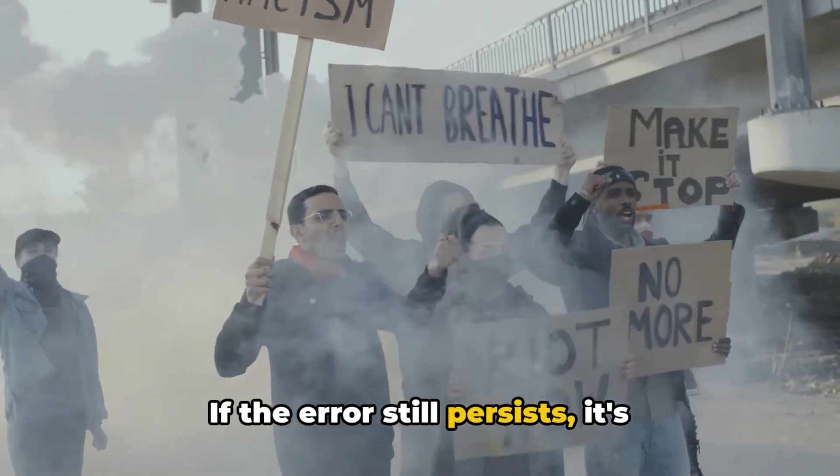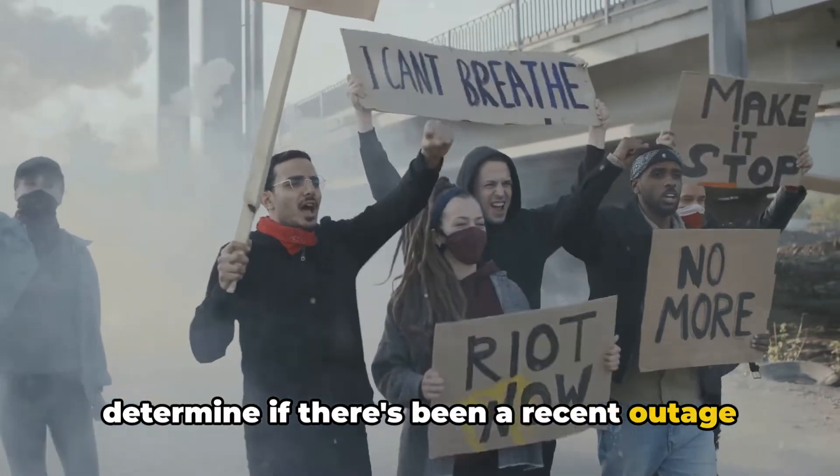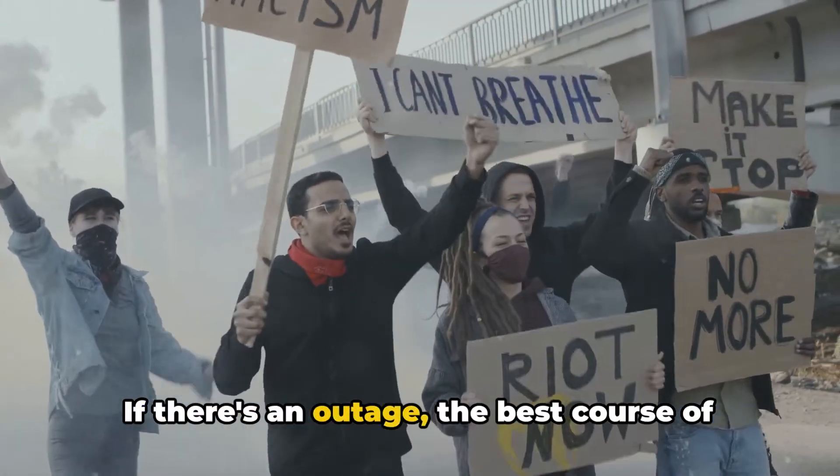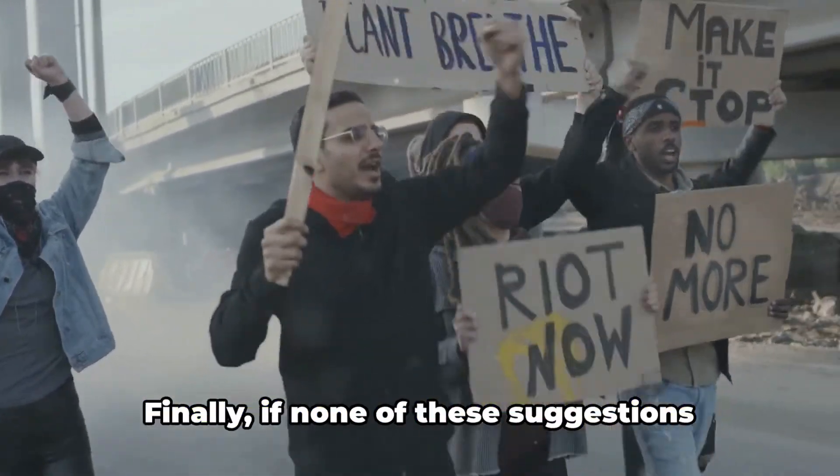If the error still persists, it's advisable to check Downdetector to determine if there's been a recent outage with FlowSports. If there's an outage, the best course of action would be to wait a few hours before attempting to use FlowSports again.